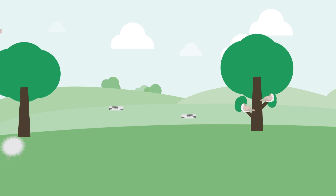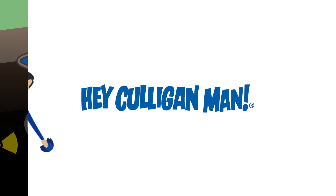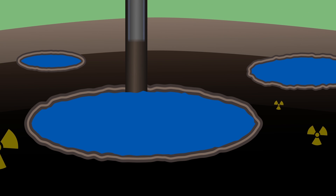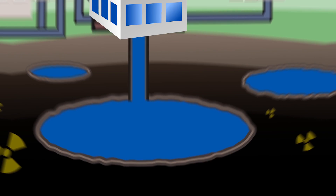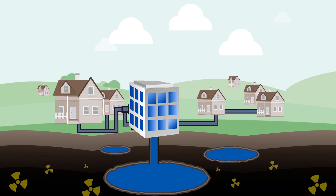Radium contamination levels are on the rise. Let's go deeper. Public wells are being drilled deeper to supply the growing demand for water, and as a result, some homes are receiving higher levels of radium in their water supply without knowing it.